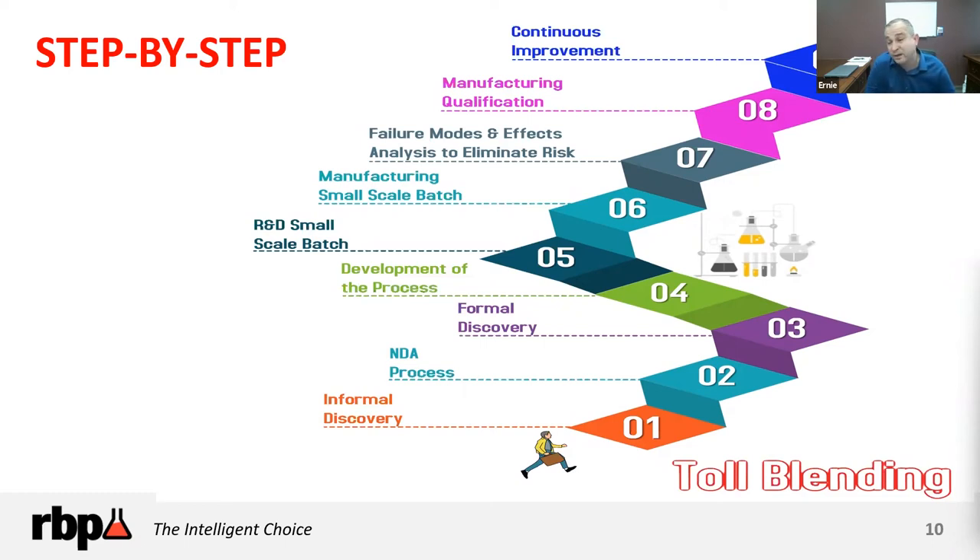Once you establish mutual interest, step two is the NDA. At RBP, we always put a non-disclosure agreement in place before sharing intellectual property. We have NDAs, contracts, and confidentiality agreements we can tailor to the customer's or future partner's needs, or we can use theirs. You're really in the driver's seat on what goes into that NDA.